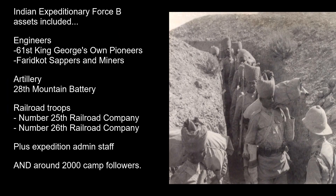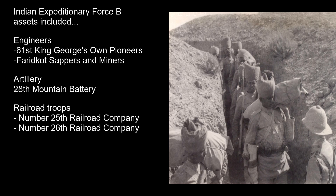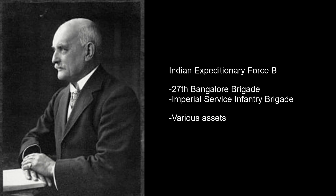Indian Expeditionary Force B's assets included engineers from the 61st King George's Own Pioneers, a company from the Faridkot Sappers and Miners, artillery comprised of the 28th Mountain Battery of six guns, railroad troops from Number 25 and Number 26 Railroad Companies, plus expeditionary staff and around 2,000 camp followers.